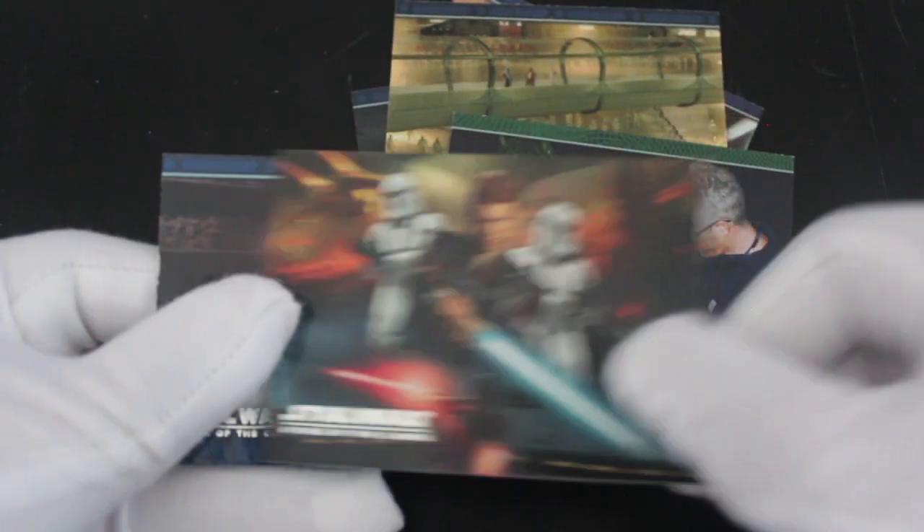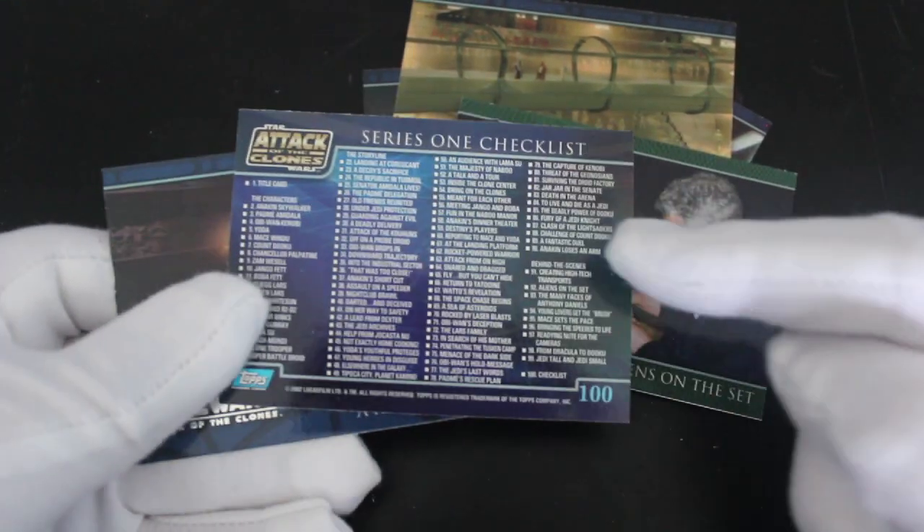Spinning the cards around — what's this one? What have we got here? Series one checklist. Nice. We love a checklist.